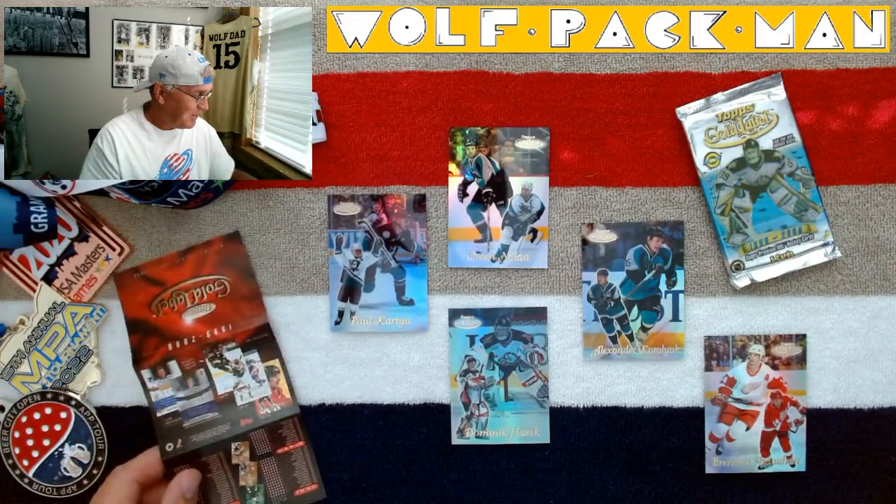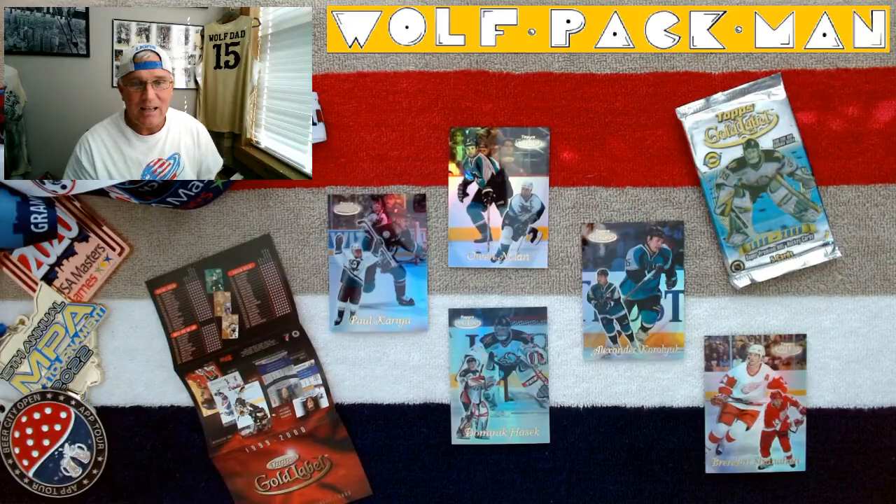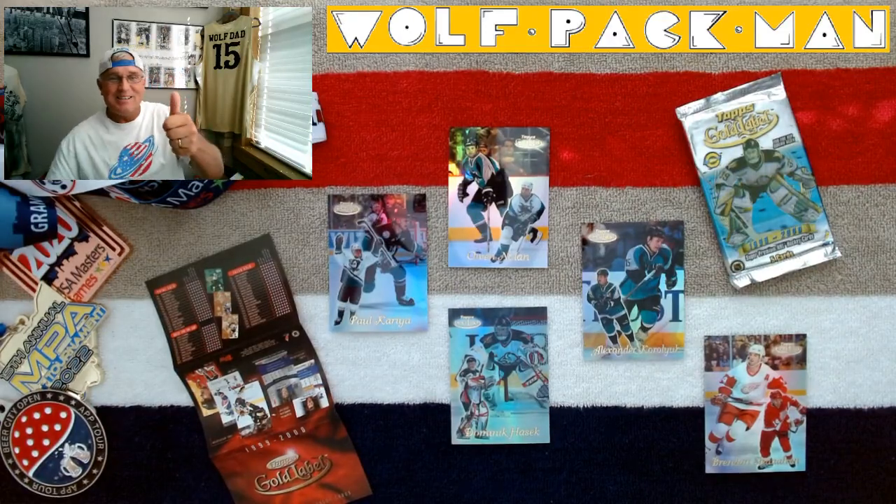See you guys tomorrow with another pack. In the meantime, go check out that Sport of Pickleball — it's awesome. Peace.